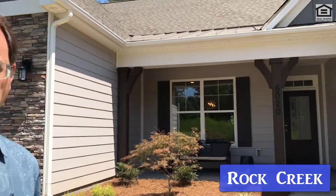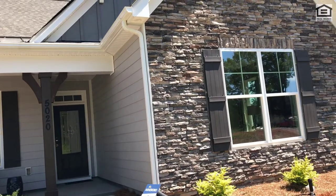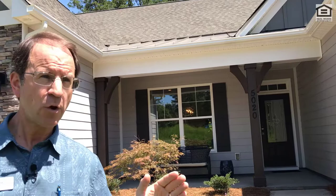Hi everyone, I'm Matt Moreno, the NC Realty Guy, and this is Rock Creek by Eastwood Homes. I'm standing in front of the Ashboro model, a beautiful home. We'll show the inside in just a sec, but just letting you know where Rock Creek is. We're in Denver, the west side of Lake Norman. You go about two miles to the new Highway 16, and from there it's just 30 minutes directly to the heart of Uptown Charlotte.